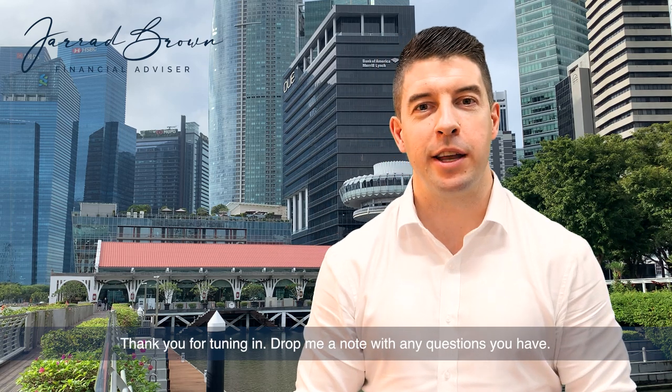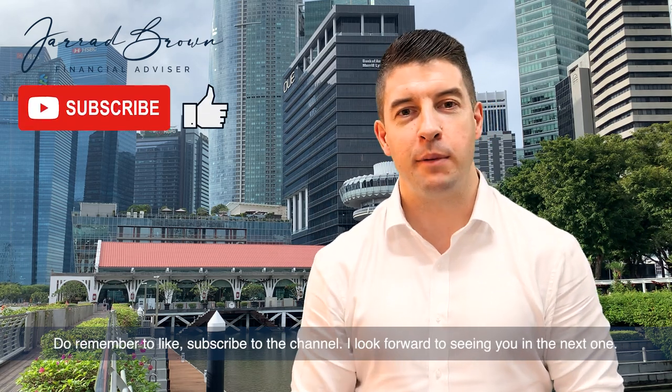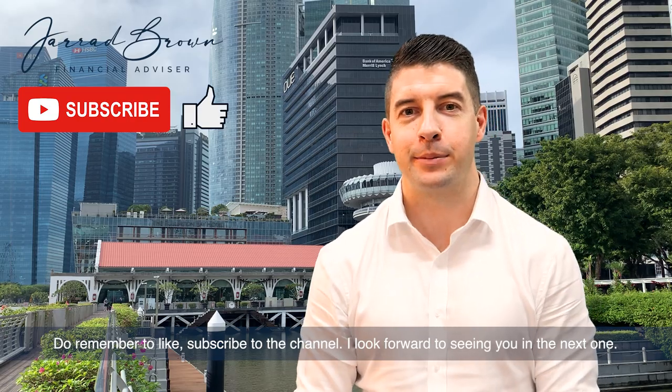Thank you for tuning in. Drop me a note with any questions you have, do remember to like and subscribe to the channel — I look forward to seeing you in the next one.